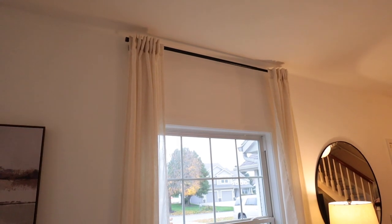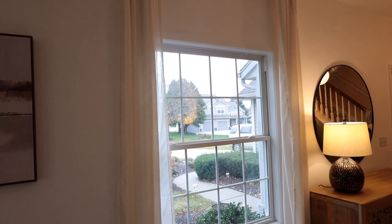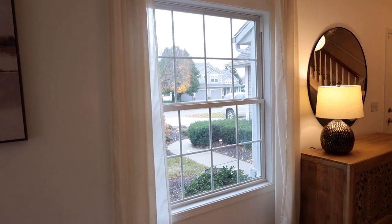I am obsessed with these linen curtains so much that I have ordered six pairs of them. The ones that you see here are 108 inches long because they have nine foot ceilings on the main level of my home.